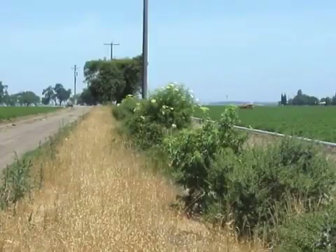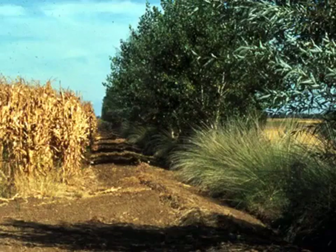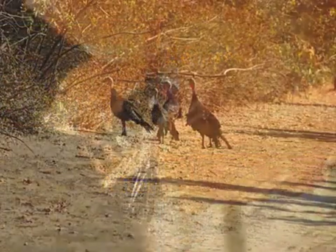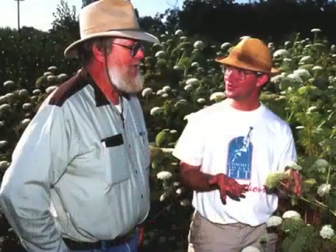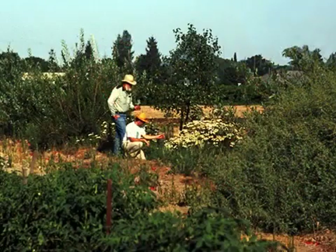Hedgerows are rows of shrubs, trees, and grasses that surround fields. Benefits of hedgerows include weed suppression, habitat and food for wildlife and beneficial insects, a reduction in wind damage to crops, and reduced soil and wind erosion. The purpose of this program is to provide information on how to establish hedgerows on rotational field crop farms in the Sacramento Valley.